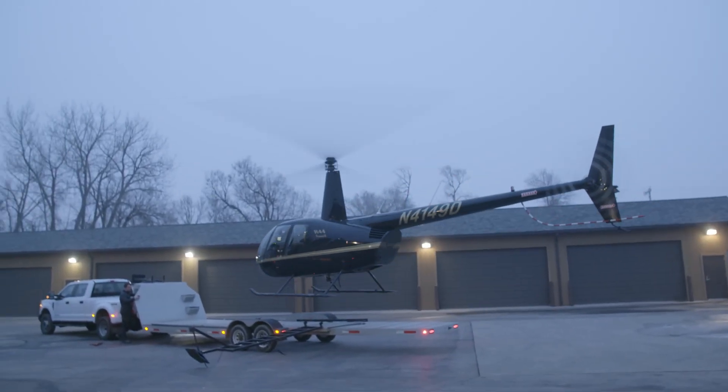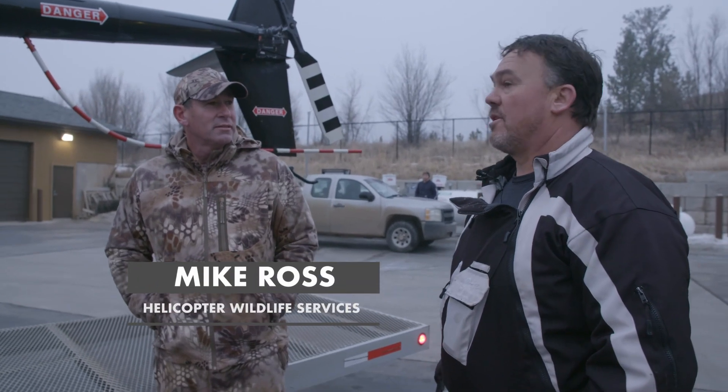It all looks good. The weather down there is clearing, so hopefully when we get down there we can take the trailer and start catching.